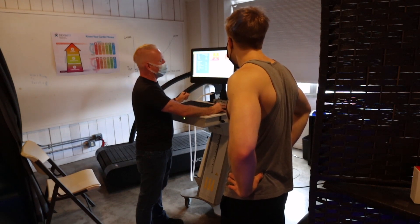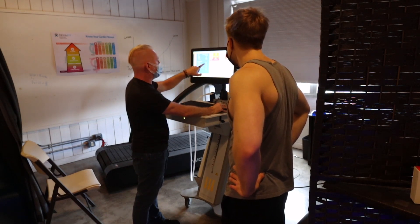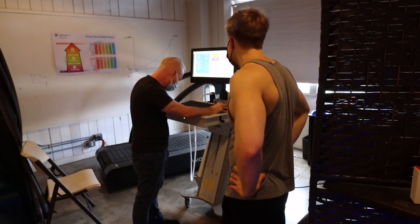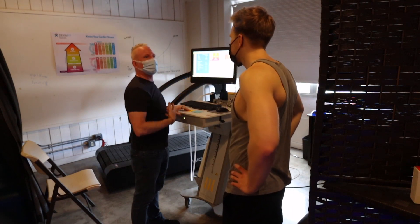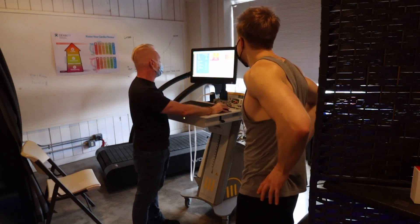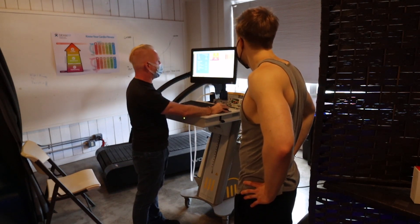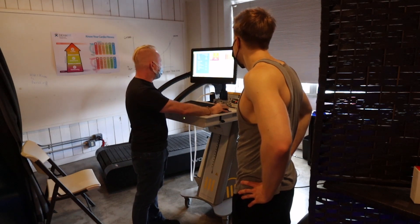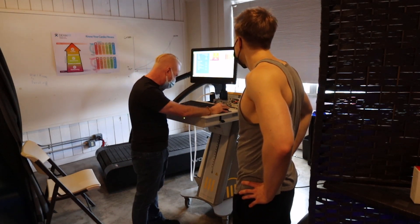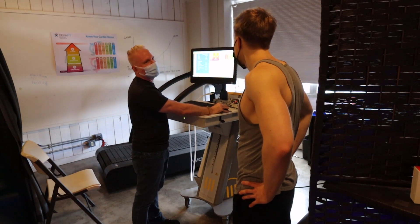Your heart rate was at 181 when you hit your max this time — last time it was at 189. So not only are you hitting a higher VO2 max, but your heart isn't having to work as hard for it either. At anaerobic threshold — the point where you switch over and stop burning fat — your VO2 was 29.4, whereas previously that occurred at 28.3. And your heart rate at anaerobic threshold was 145 last time and now it's at 140. That's a bonus.